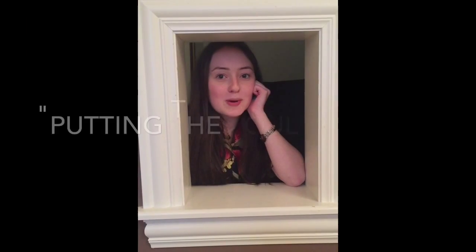So if you're looking for a reliable energy source, solar thermal energy is the right thing for you! It saves energy, costs less, and is available and in use as we speak. Solar thermal energy — putting the soul in solar.